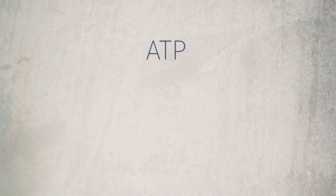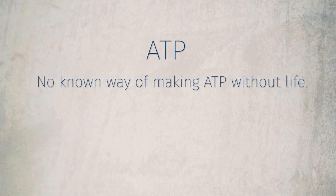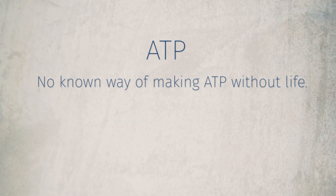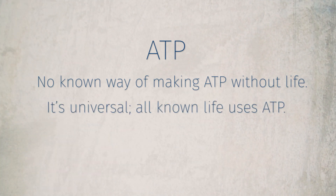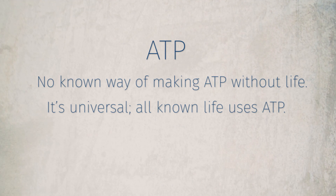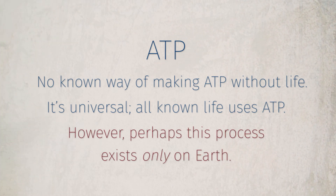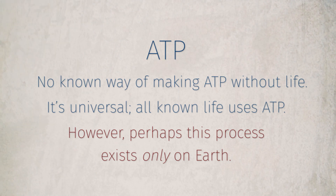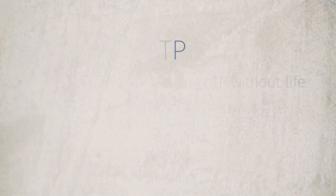There are three important things to know about ATP that make it useful for understanding what it means in context. The first is: there's no known way of making it without life. In other words, if you find it on Earth, you can be pretty sure that something was alive there that made it. The second is: it's universal — every form of life we know of on Earth uses it. But the third thing to bear in mind is that it's very specific to Earth biochemistry. Yes, it's a very good biosignature on Earth, but there's a lot of debate about whether it would be a useful thing to look for in other planetary environments.